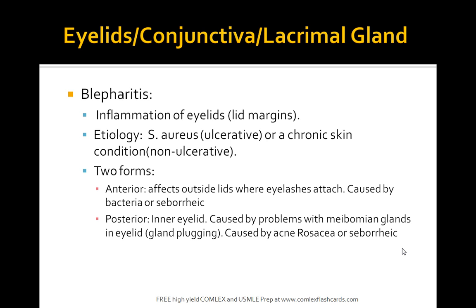What is blepharitis? This is inflammation of the eyelid margins caused by Staph or due to a non-ulcerative skin condition. The anterior form affects the outside lids where the eyelashes attach and is caused by bacterial or seborrheic infections. The posterior form affects the inner eyelid and is caused by problems with the meibomian glands; acne rosacea can also be a cause. There are two types: one affecting the outside lids and one affecting the inner lid.